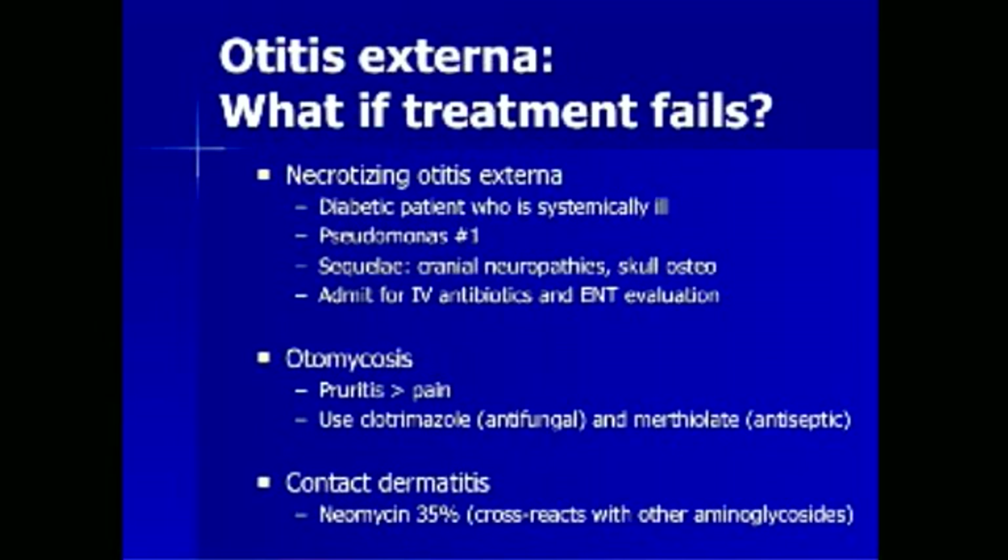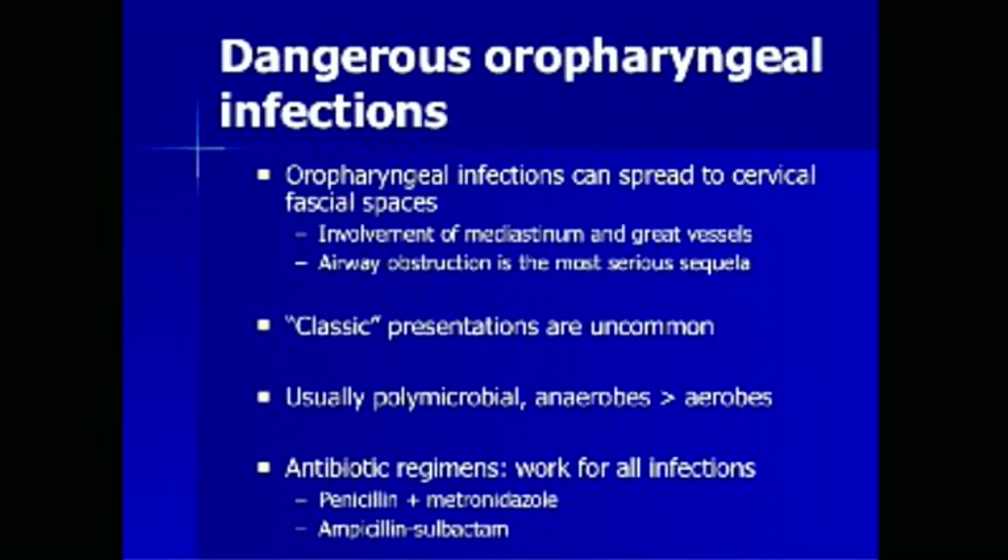The third possibility for failure of standard therapy is contact dermatitis, often caused by neomycin preparation. Oropharyngeal infections can spread to cervical fascial spaces, involve the mediastinum and great vessels, and airway obstruction is the most serious sequela. Classic textbook presentations are uncommon; patients usually have more indolent courses. These infections are usually polymicrobial with anaerobes predominating. Antibiotic regimens that tend to work include penicillin plus metronidazole, ampicillin-sulbactam, or in the penicillin-allergic patient, clindamycin plus an aminoglycoside.